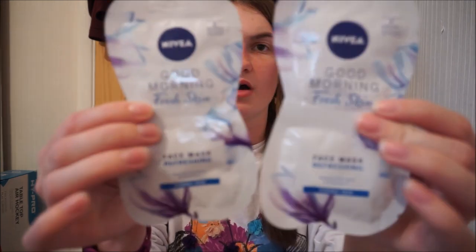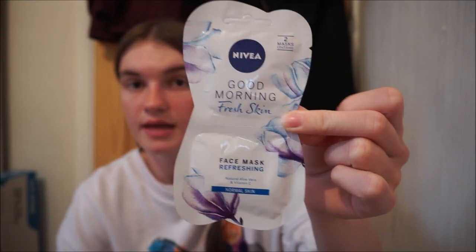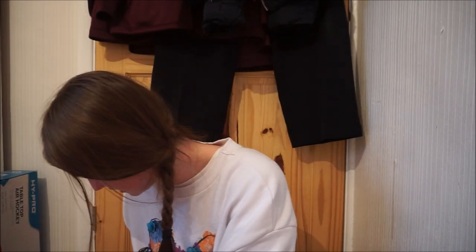I then got me and her — I got two of these, one for me and one for her — the Nivea Good Morning Fresh Skin Face Mask. Refreshing, normal skin face masks. It says there are two masks — I don't know if you mix them or if there are literally two of the same mask in here separately. It just says two masks. Got us one each because I love face masks as well at the moment. I haven't had one for a while. I got us the Nivea ones — I was quite shocked to have them for a pound. That is all face masks from the pound shop.